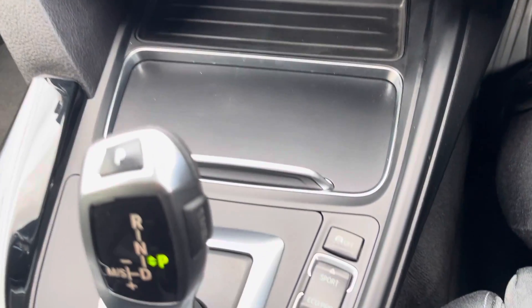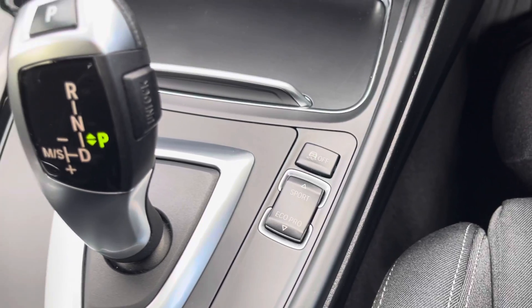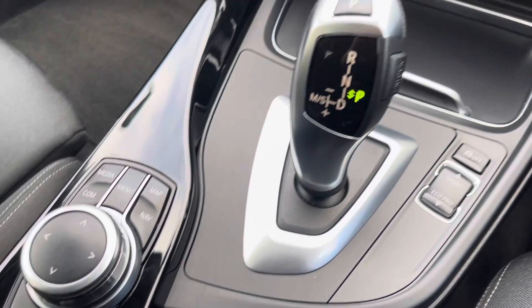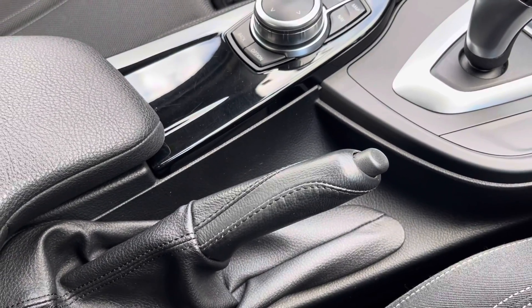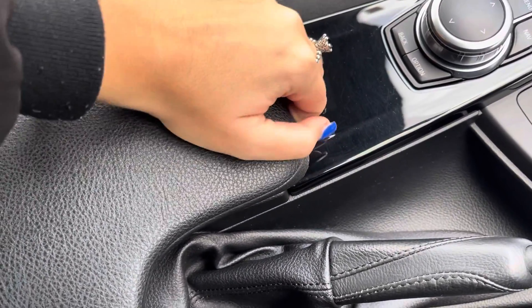Moving back is where you'll find your buttons for your driving modes, so you have Sport and Eco Pro to choose from. Next to that you'll find your automatic gear selector, and just beside there you have your controls for your media system. Behind you'll find your manual handbrake and your armrest, which opens for storage of loose items and to reveal a USB port.